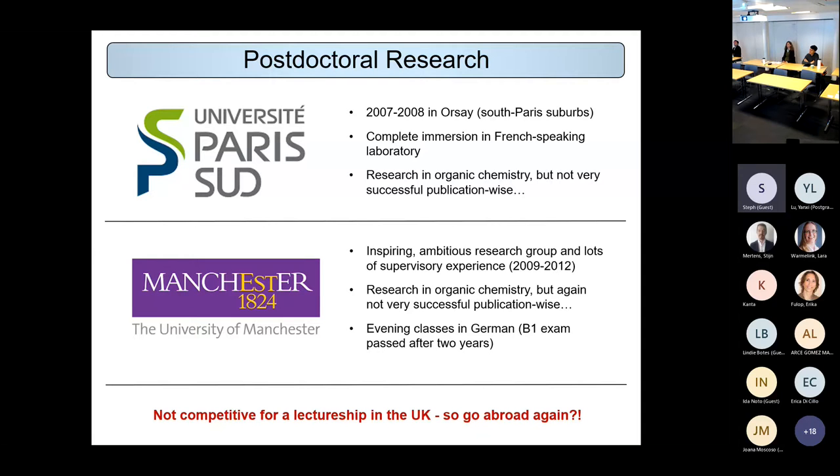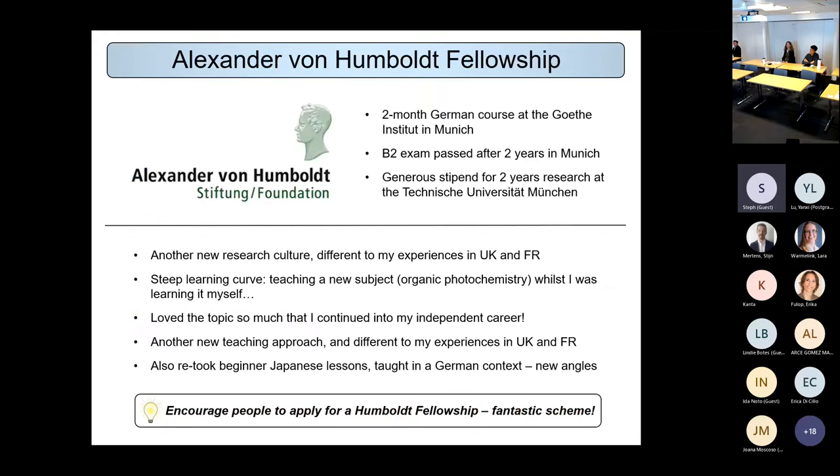I wasn't very successful publication-wise during the Paris postdoc, which was a shame. I then went back to the UK for three years, again enjoying the research, but when looking for an academic position you need a long list of publications — and I just didn't have them. So I decided to go abroad again, this time applying for a Humboldt Fellowship, and went to Germany for what turned out to be almost three years.